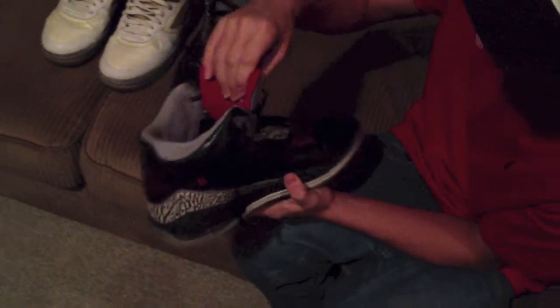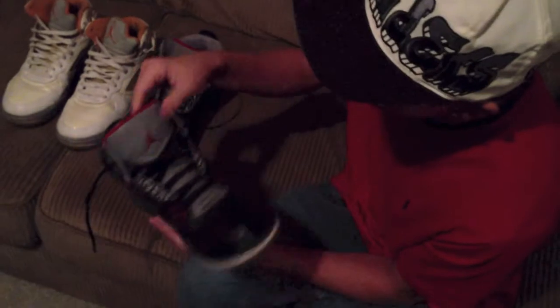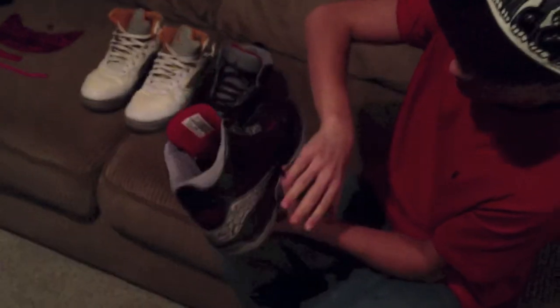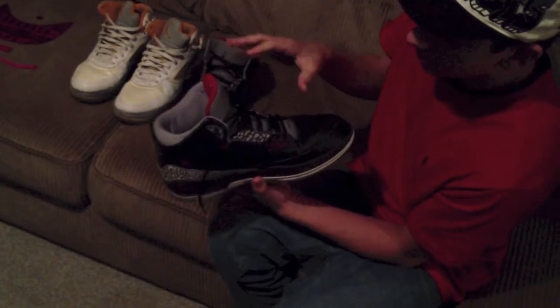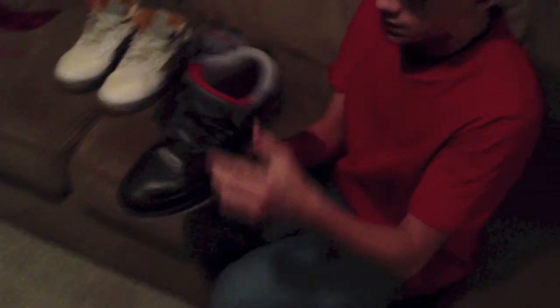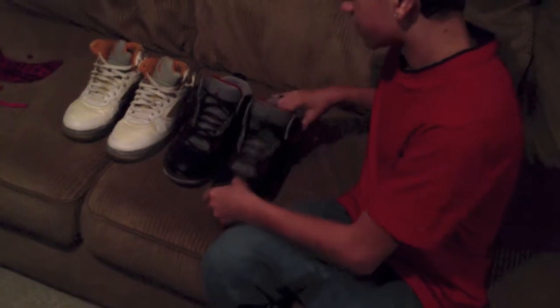Now let's get into some shoes. First up, we got these 2.5s, which you guys probably haven't heard much of. These are basically the 3s and the 2s black cement mixed together, pretty dope. Not too much to say about them. Most of it from the bottom is like 2s, and then up here is mostly all 3s. I don't know, it's a pretty good mix, I really like them. These are size 12, so if you guys want these, hit us up if you are size 12 and you are interested.